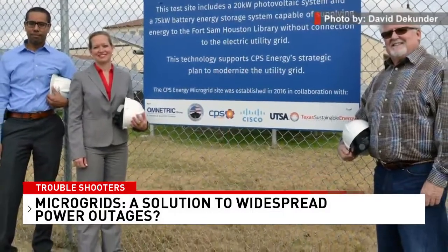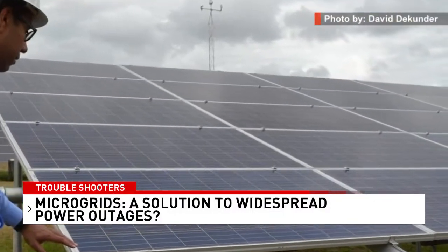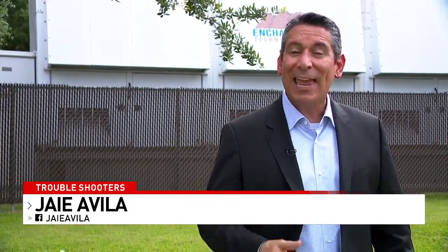CPS Energy and Joint Base San Antonio tested a microgrid using on-site solar panels and storage batteries. CPS Energy has been working with microgrid companies for a couple of years now, so we'll likely see more companies and utilities installing them. I'm News 4 Troubleshooter Jay Avila.